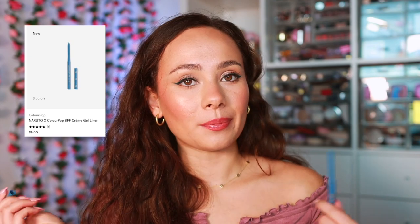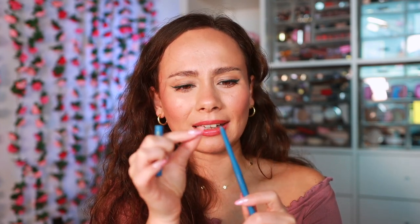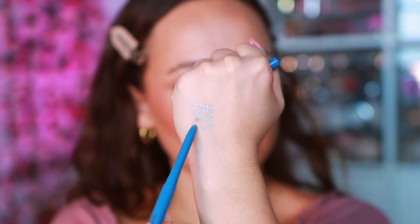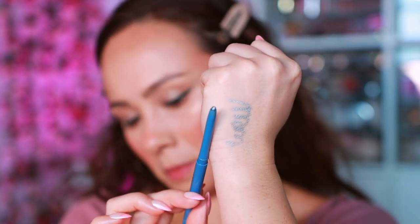I also used a new color of the ColourPop Cream Gel Eyeliners. This is the shade Revenge from their Naruto collection. This shade is not what I was expecting because it's very glimmery — it has a lot of metallics in there and I feel like it's almost too much metallic because it reflects the light and you can't really see much of the blue. So I love the formula, but I didn't enjoy this shade. I tried it in the waterline and you just couldn't see it because of the reflection — there was just too much shimmer.